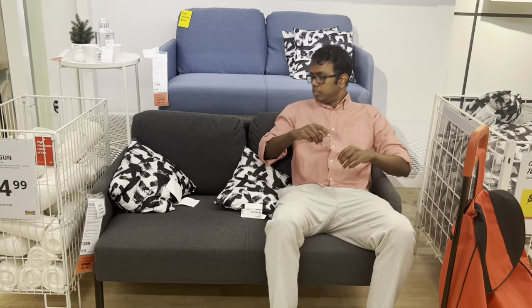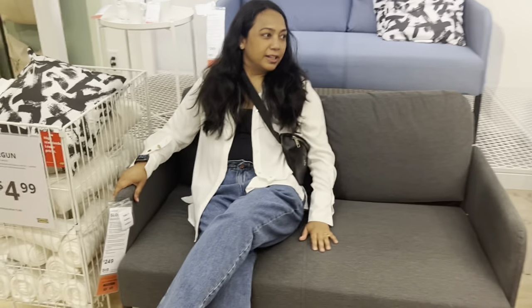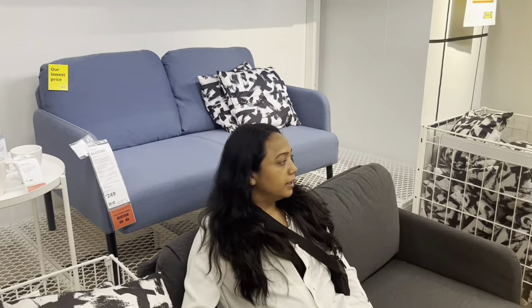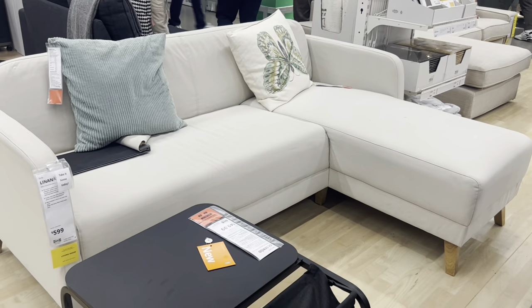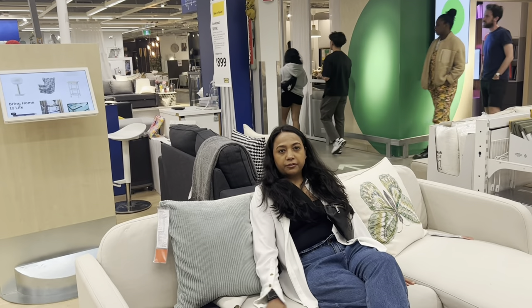We want something that is in budget. This couch is $249, with a maximum of $500 for a couch, so I think we can go with this. Let's see if we can get some color options. This is an L-shaped couch at $599 — it's fine but not very comfortable.